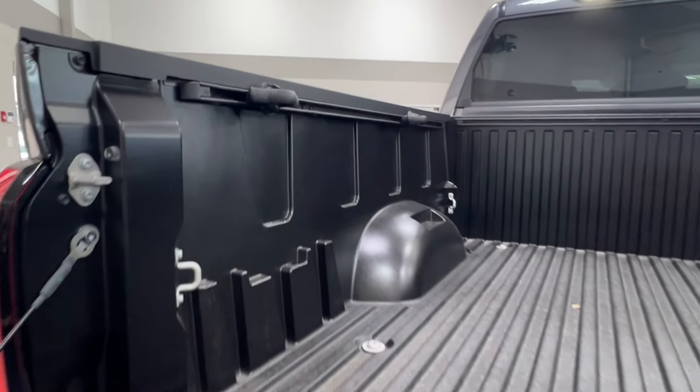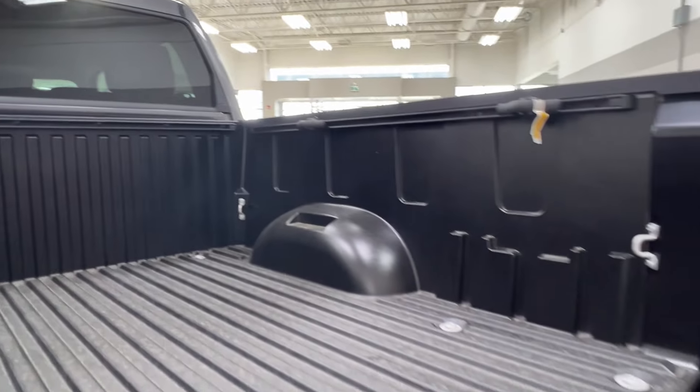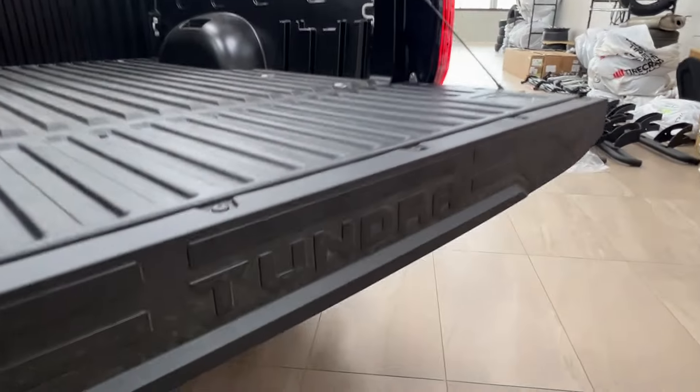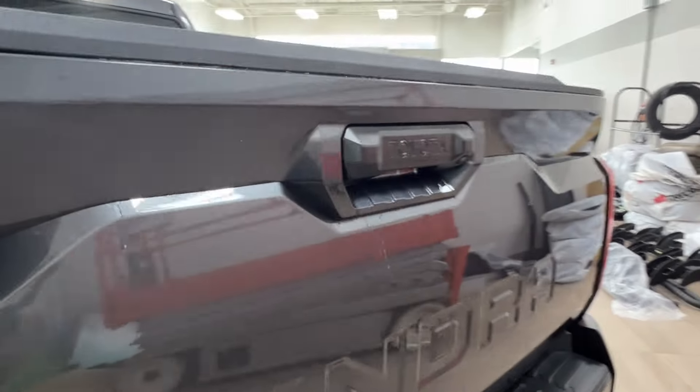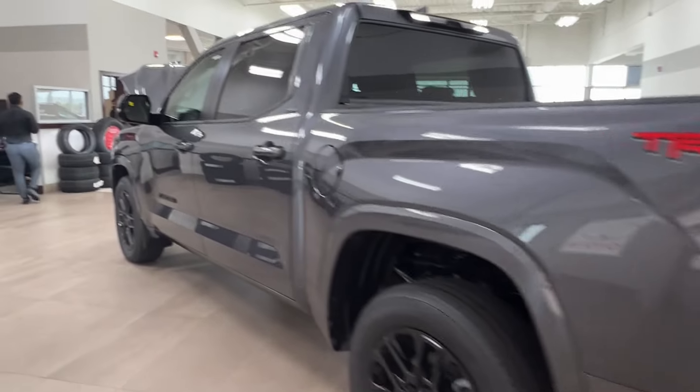You can take a look along the inside of the bed — you've got your tie-down hooks as well as your bed rails. To close it up just reach down and bring your tailgate back upwards and pop it back into the starting position. Next let's go take a look along the inside.